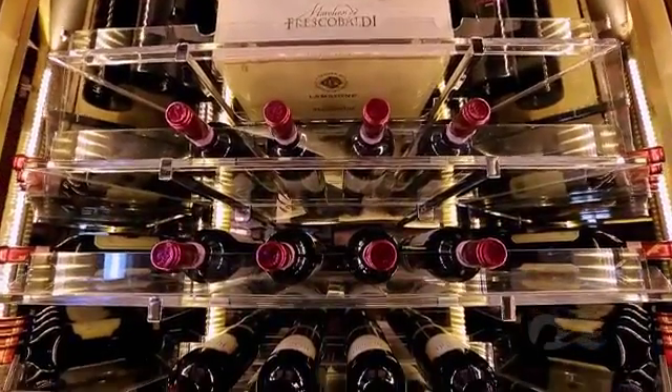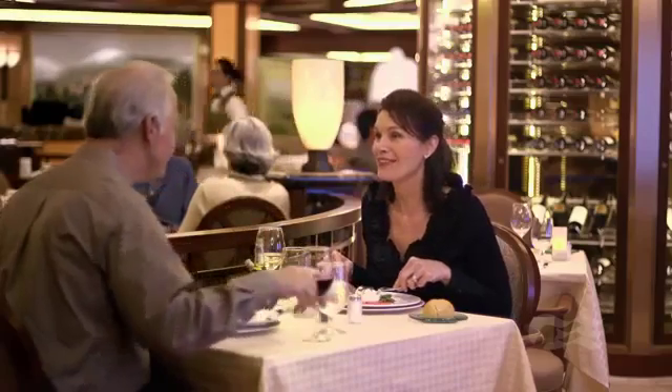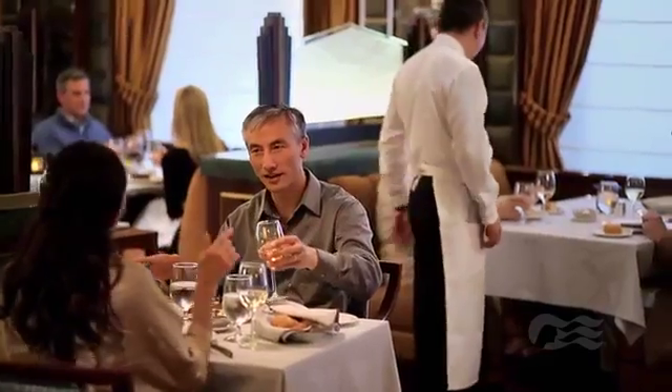And don't miss an opportunity to enjoy our specialty restaurants: Sabatini's, our renowned Italian restaurant, and the Crown Grill, our premium seafood and chop house.